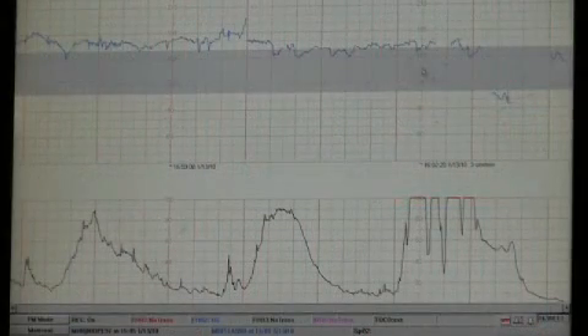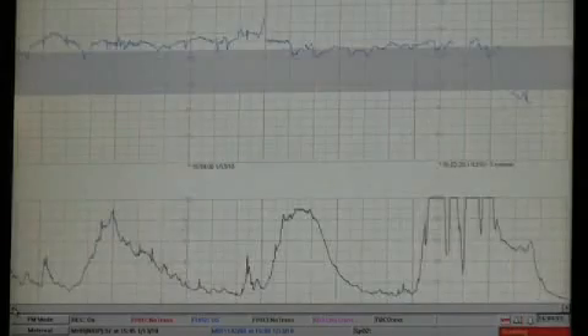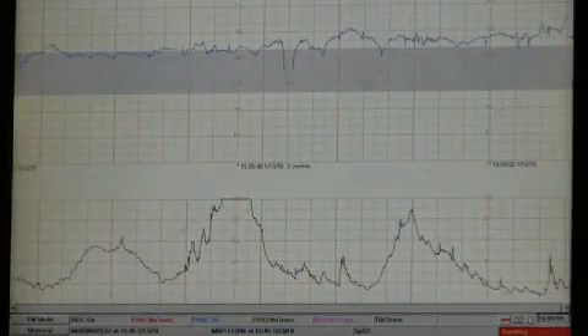OB Trace View has some alarms that go off throughout the birthing center. No matter what room the nurses may be in, they will get the alarms and they call the physician, and the physician can pull up online and get all the information they need to make the decisions that are appropriate for that patient's care.